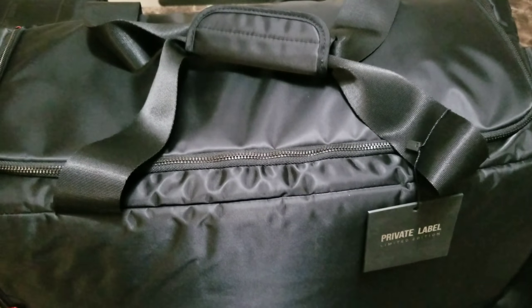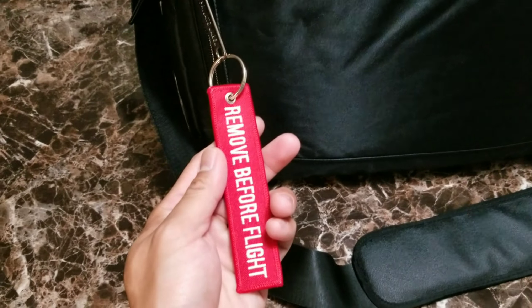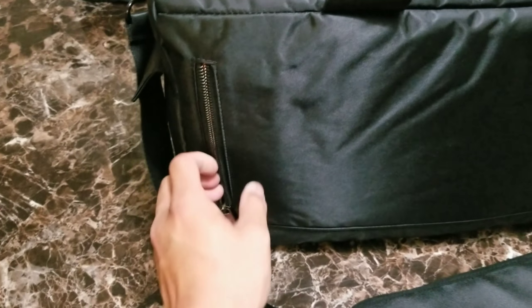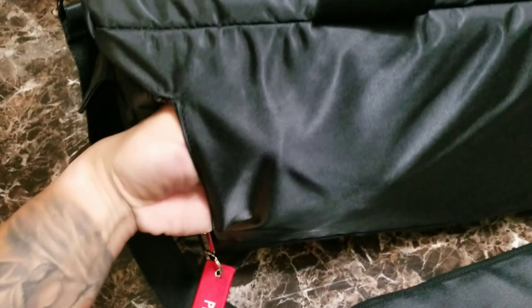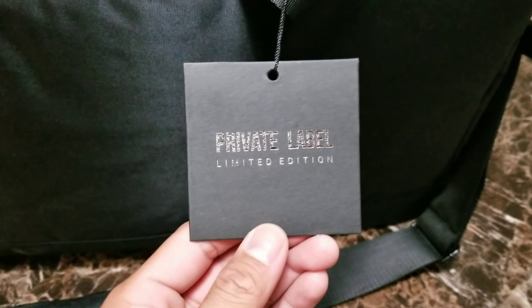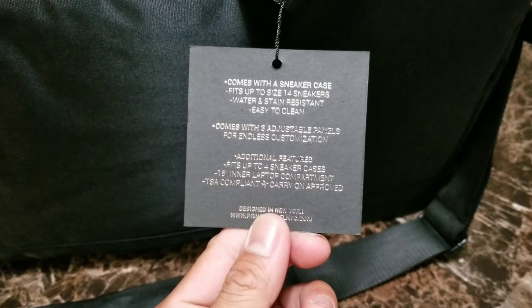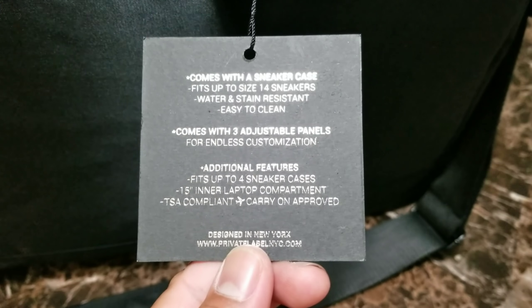Here's a more detailed look at the bag. On the outside we have this tag that says 'Private Label — Remove Before Flight.' Now if you guys are real sneaker heads you know what that means — it comes from the foams. This is the front pocket of the bag. We have a hang tag that comes with it: Private Label Limited Edition. Bomber jackets are limited edition. Comes with a sneaker case, fits up to size 14 sneakers.